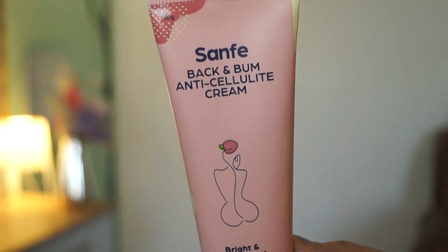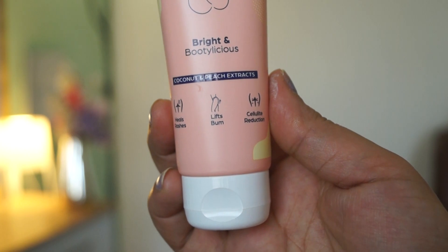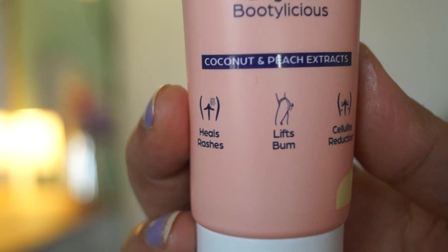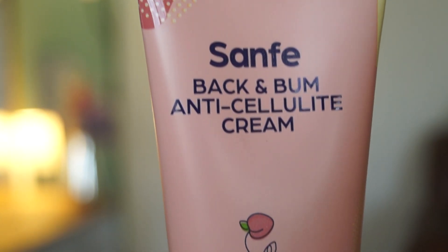The next one is the Sanfe Back and Bum Anti-Cellulite Cream. If you don't know what cellulite is — it is uneven, bumpy skin where the skin is not smooth. This cream helps to normalize it. It helps your skin by healing rashes, lifting bumps, and reducing cellulite. This is the cream you can apply for that.